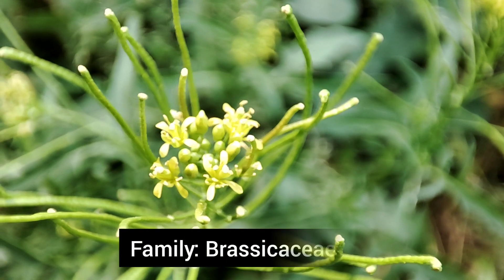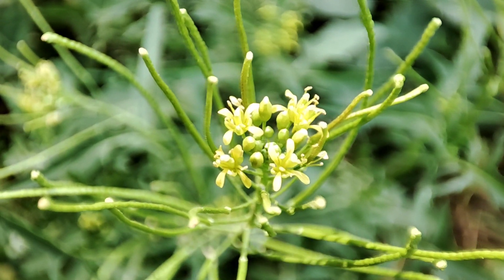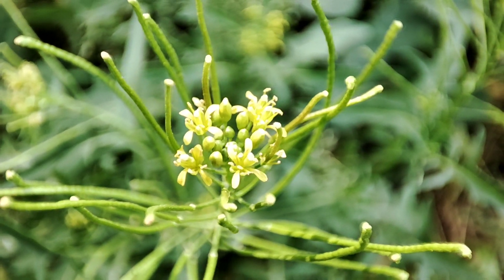Sisymbrium belongs to family Brassicaceae, that is Cruciferae, where the cruciform corolla is a diagnostic character of this plant.